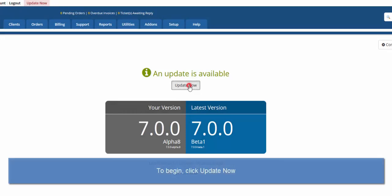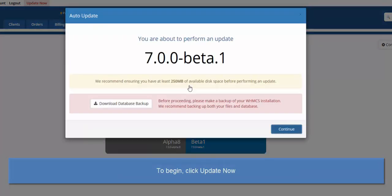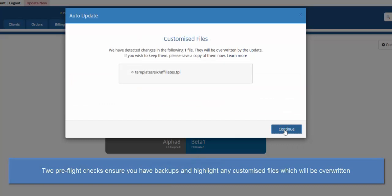The first of two pre-flight checks makes sure you are ready, prompts you to download a database backup and ensure that enough disk space is available. Second, if any files have been customised which will be overwritten by the updater, they are listed here so you can back them up.